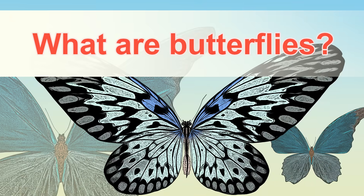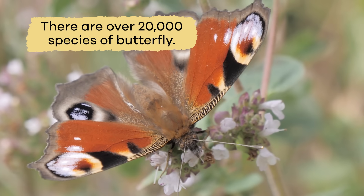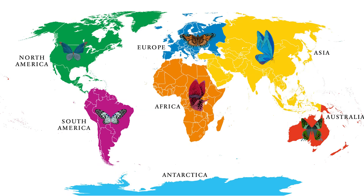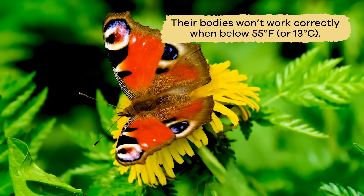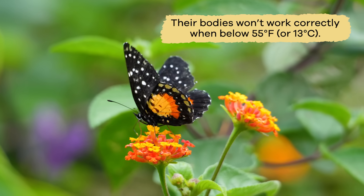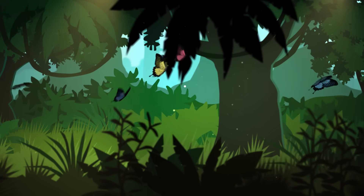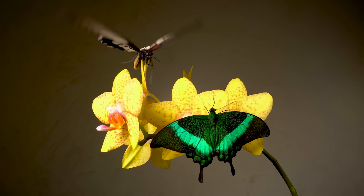What are butterflies? There are over 20,000 species of butterfly living on every continent except Antarctica. They can't live in Antarctica because butterflies are cold-blooded. Their bodies won't work correctly when below 55 degrees Fahrenheit or 13 degrees Celsius. So instead, most butterflies live in tropical rainforests with many bright, beautiful flowers that provide nectar to eat.